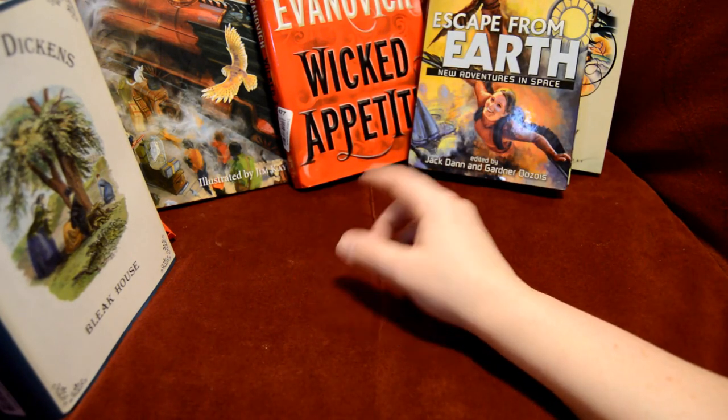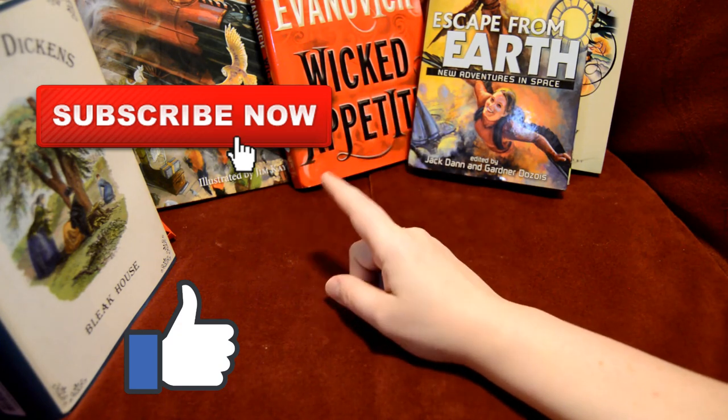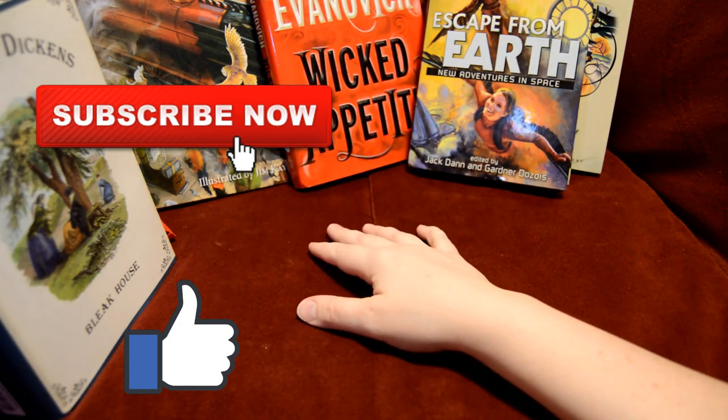That's it, guys — hope you liked this video. Don't forget to give it a like and subscribe if you haven't already. I will definitely be doing another one of these within the next coming month. Until next time, thanks for watching.